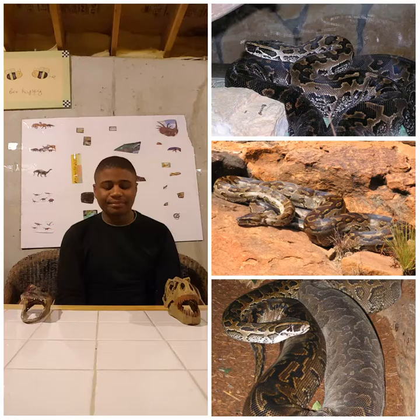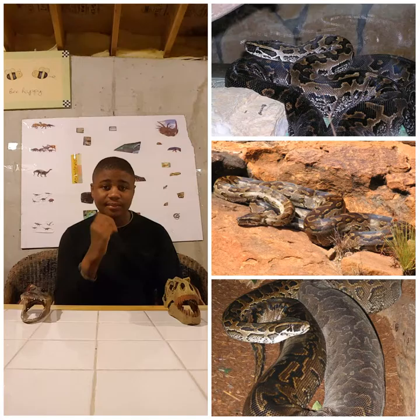Despite their size, these snakes do tend to have large meals. They are able to consume lizards, birds, and also large mammals which include antelope, and probably also various rodents.